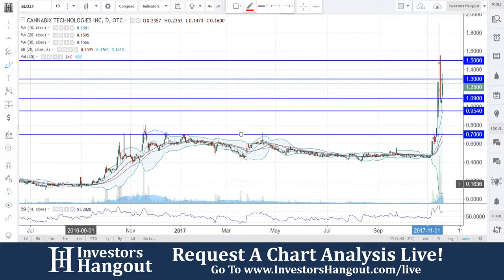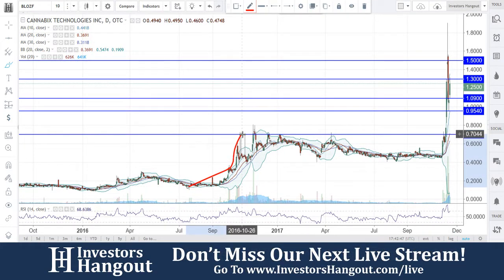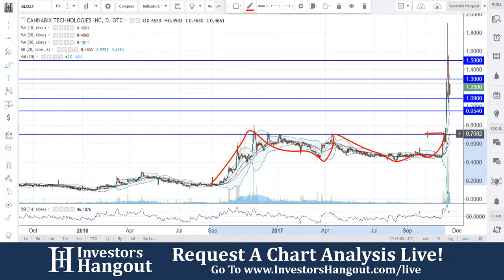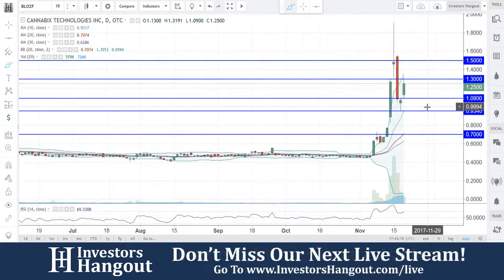To give you guys a good example, back in October 2016 you saw a move right up to 70 cents, then it came back down to about 40 cents — a really nice channel trade between that 40 and 70 cent range. Then right back up to 70 cents, and once it officially broke through there, it took off. Not only did it break through, but the volume just poured into this one as well.